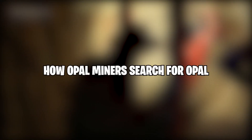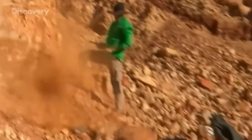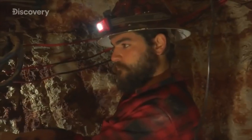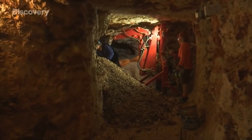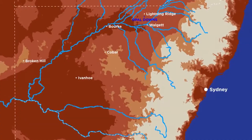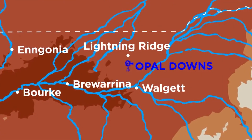Opal miners face numerous challenges when mining for Opal, making the pursuit of Opals a difficult lifestyle. Living in arid desert outback camps with no electricity or internet access is a challenge. Only the tough can survive in this harsh environment. Even at Lightning Ridge, where the Black Opal is found, they're fortunate to have a water table close to the surface, making water access simple.